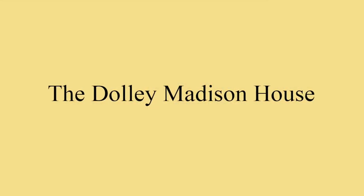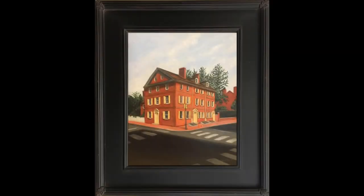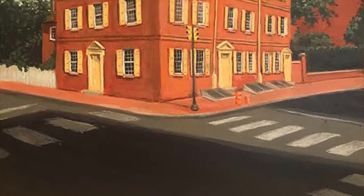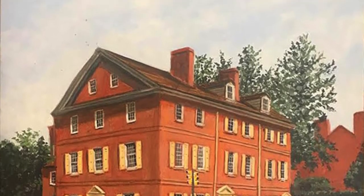Prior to becoming the First Lady, Dolly Madison lived in this house in Society Hill with her first husband, John Todd Jr., who died in 1783. It's now a part of the National Park Service.